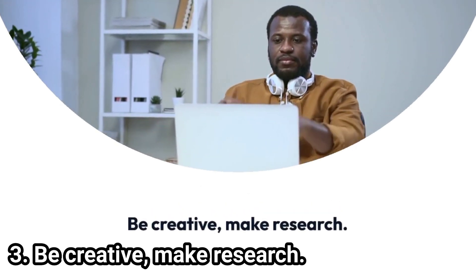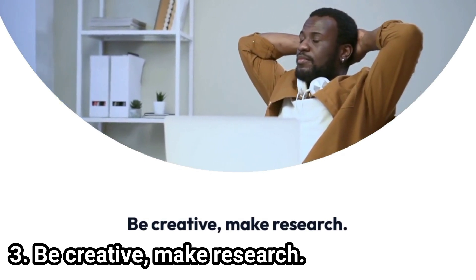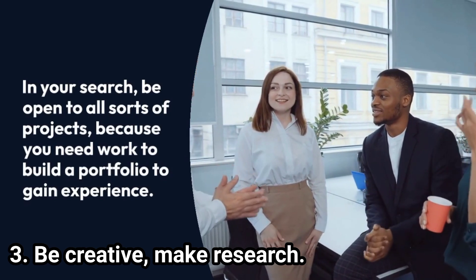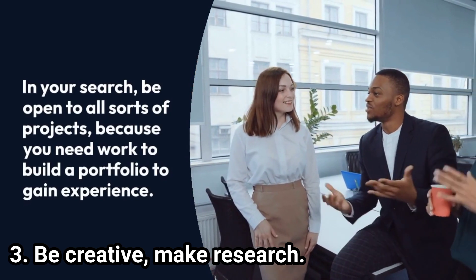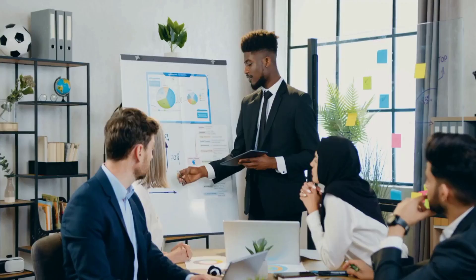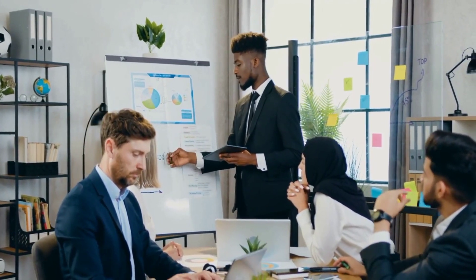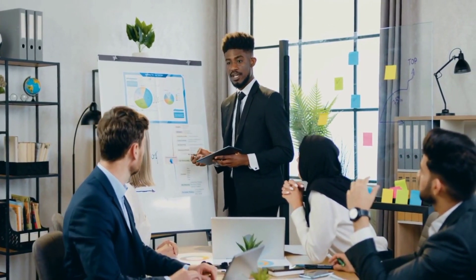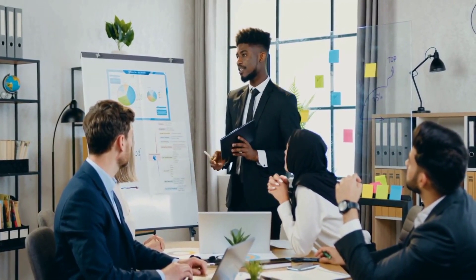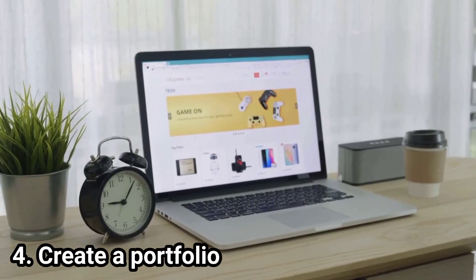Step 3: Be creative and make research. Research your niche and be open to all sorts of projects, because you need work to build a portfolio and gain experience. By making research and developing your brand, you will be building your experience, skills, and reputation in one specific line of work, which will increase your likelihood of getting hired to do side gigs for reputable companies looking for experts in a particular niche.